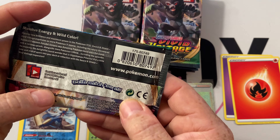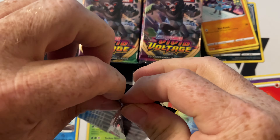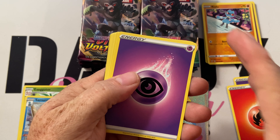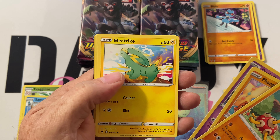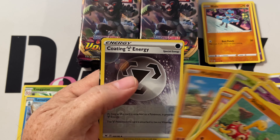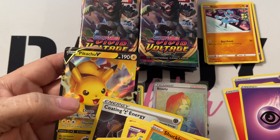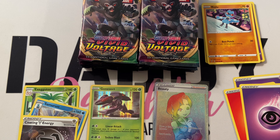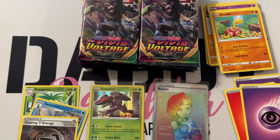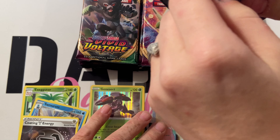Moving on to the next pack. Taking the code card off screen. Energy, Delmise, Trumbee, Vampy, Duskull, Electric, Panico, Mudbray, Coating Energy, and there's a nice Pikachu — not the one we're looking for, but nice. We got a weird energy we've never gotten before, and two energy tokens out of that pack. We'll put our full art next to the secret rare.